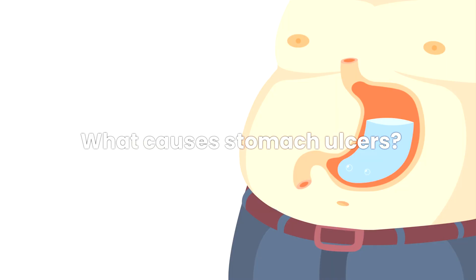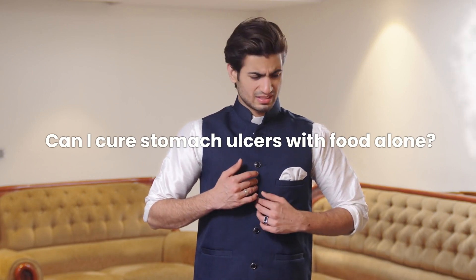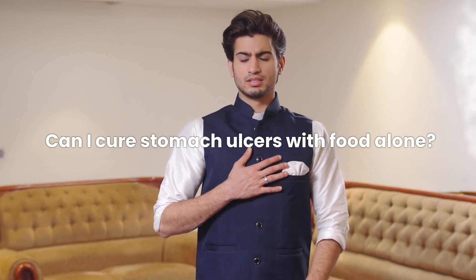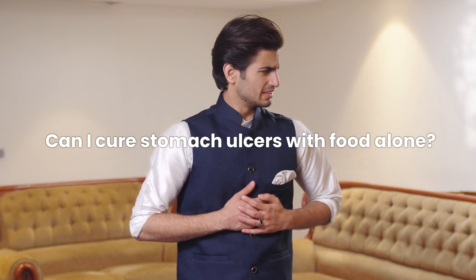FAQs. What causes stomach ulcers? Stomach ulcers are often caused by bacterial infections, long-term use of NSAIDs, or excess stomach acid. Can I cure stomach ulcers with food alone? While certain foods can aid in the healing process, medical treatment may be necessary in some cases.